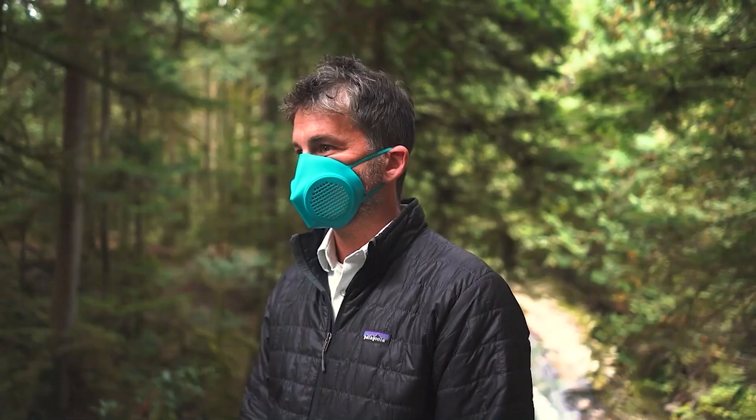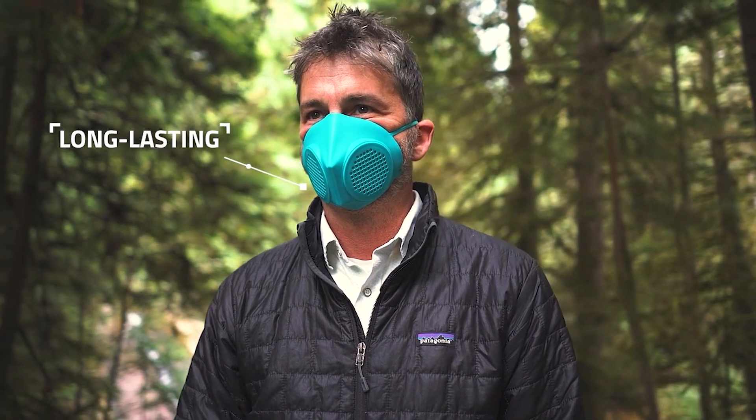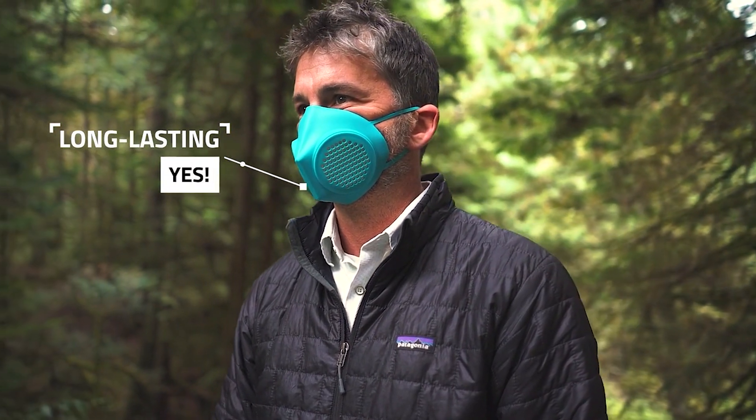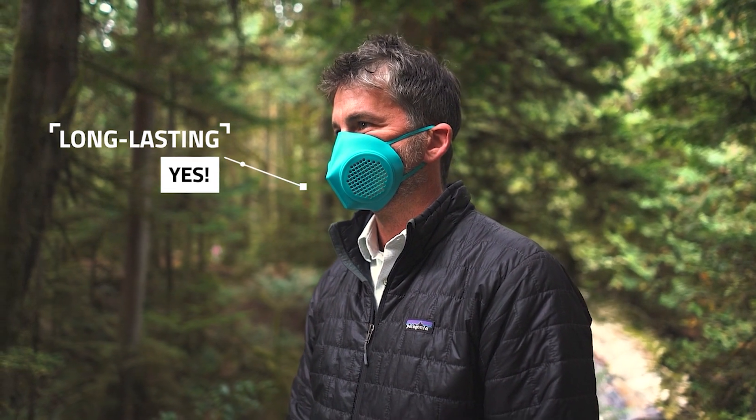One of the great things about this mask is it relieves you from the stress and strain of having to replace masks all the time. This mask allows you to make a single investment in a mask that will last you basically indefinitely. The silicone has an indefinite lifespan, and as long as you care for it properly, this mask should last you a very long time. This is Lumi Life.